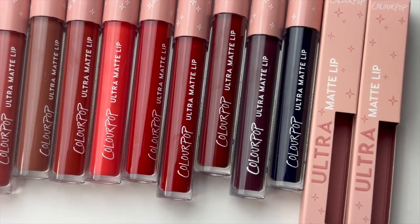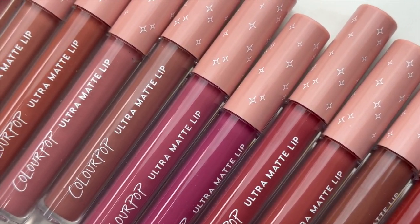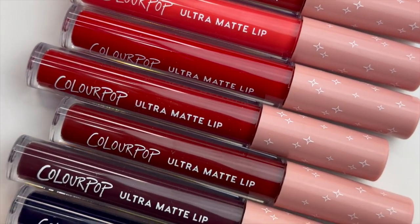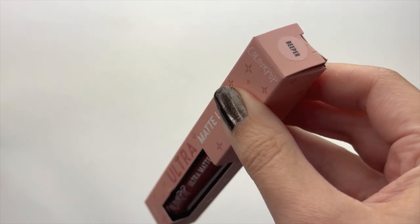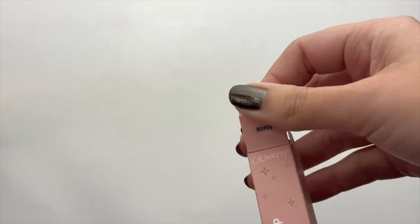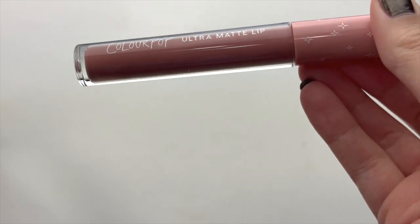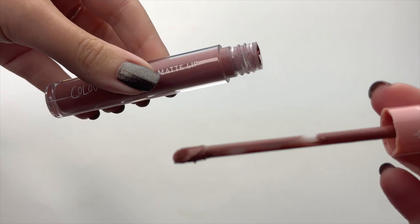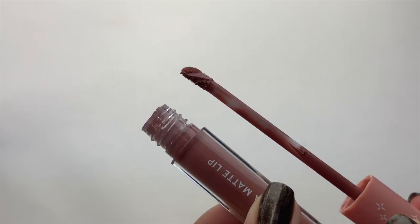Now let's get into the Ultras, starting with the Ultra Matte Lips. This is such an OG ColorPop product - I remember buying these when they first released, probably six or seven years ago, when matte liquid lipsticks were really having a moment. The Ultra Matte Lips we're looking at today are almost entirely new shades. The only OG faves they brought back are Beeper, Flurries, Bumble - one of my favorites for a long time - Melanade, and Lax.